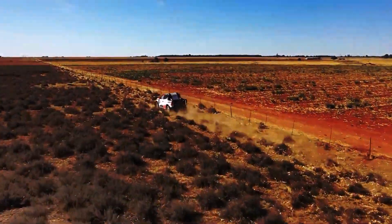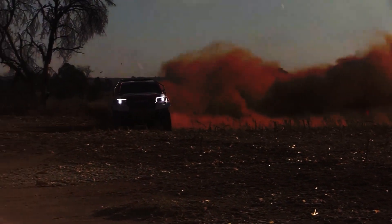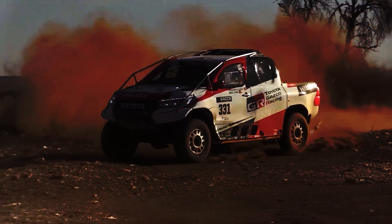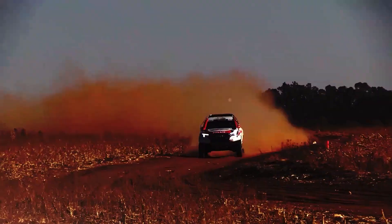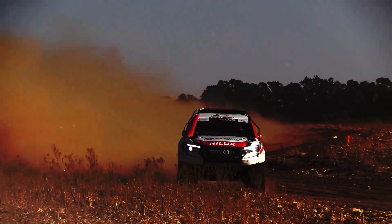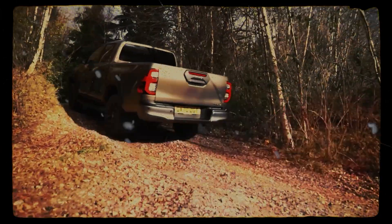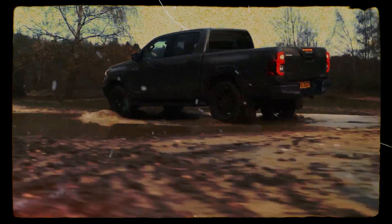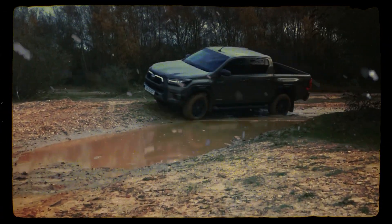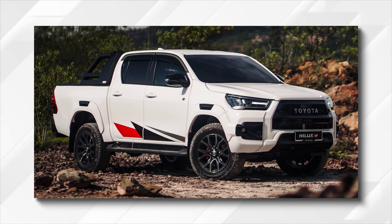More importantly, this means that the new Hilux might adopt some more advanced technical solutions. Most versions of the new Tacoma feature a multi-link rear suspension for improved ride quality and disc brakes on all four wheels. Still, if we consider that the Hilux is present in much tougher parts of the world than the Tacoma and performs on all kinds of terrains and in all climate conditions, we are pretty sure that the standard offer will include more basic setups and that leaf springs are about to remain standard in most versions.